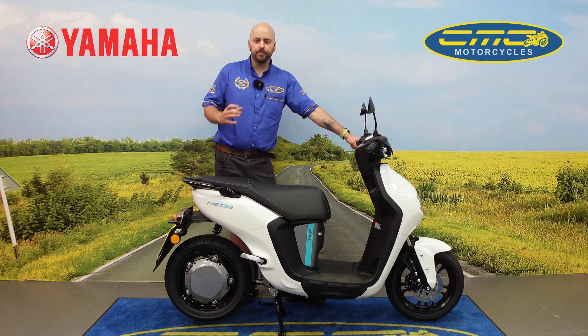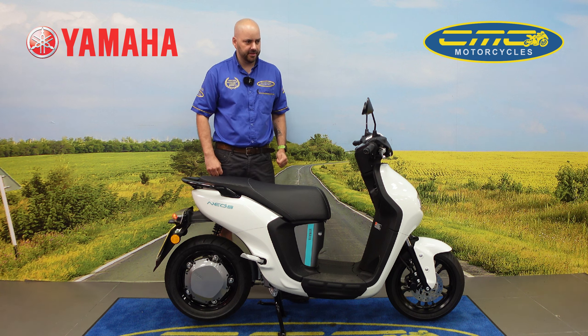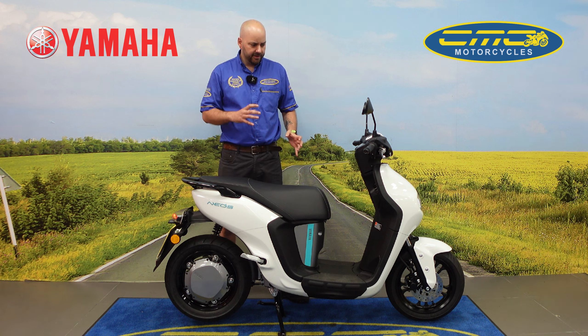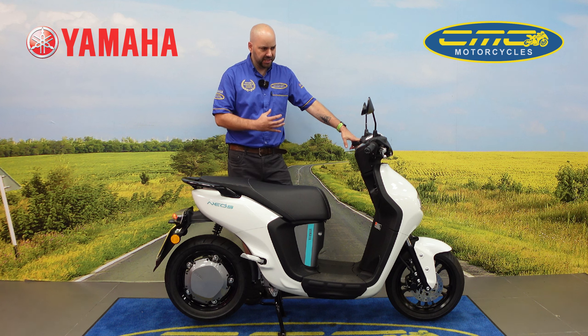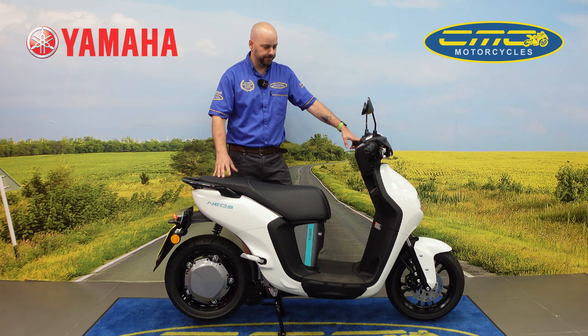To ride one of these you need to either have a full motorcycle license or a 50cc CBT, so anyone from the age of 16 can ride this motorcycle. What I really like about the Yamaha Neos is that Yamaha decided to keep it looking like a scooter. I've seen some manufacturers where the bikes look futuristic, don't really look like a motorcycle, and look very plasticky. With this particular bike they've kept it super clean while staying with the traditional look of a motorcycle. It's available in this ice white and a black colour.